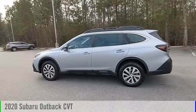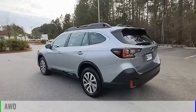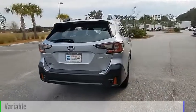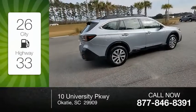Take a ride in the 2020 Outback. This vehicle is powered by an all-wheel drive, four-cylinder, 2.5-liter engine and comes with a continuously variable transmission. Great fuel efficiency saves you money by requiring fewer trips to the gas station.